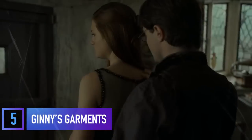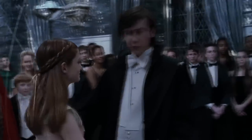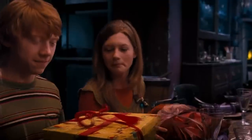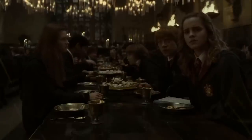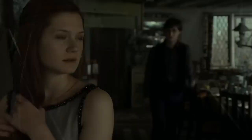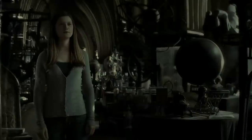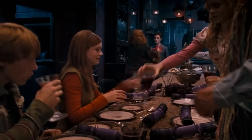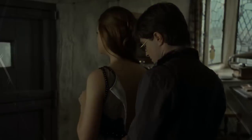Ginny Weasley might not have been so fashion-forward if it wasn't for Bonnie Wright, who loved taking a hands-on approach to styling her character. In fact, Bonnie was actually the cast member most obsessed with fashion, and had more say in her costume than Emma Watson did for Hermione's wardrobe. Bonnie's inspiration comes from her parents, who are well-known jewelers. She loved to get in on the clothing and accessories her character would be wearing, so a lot of the outfits you see her in are directly inspired by Bonnie herself.